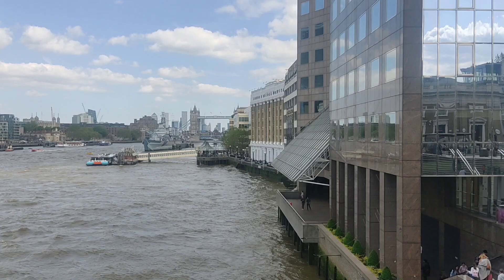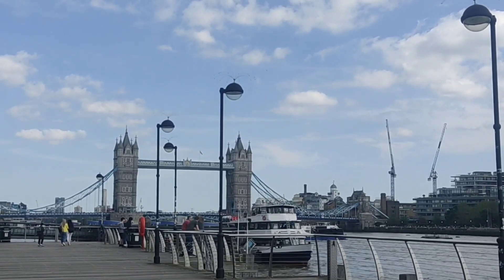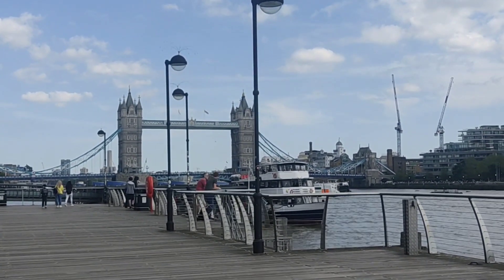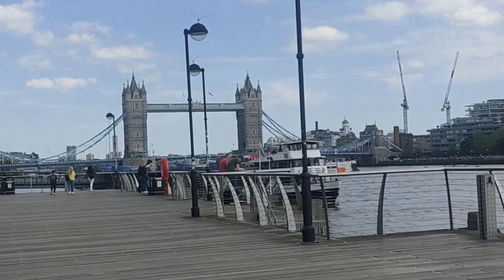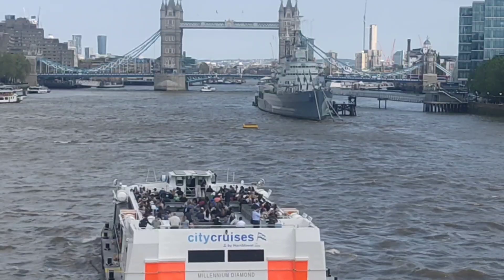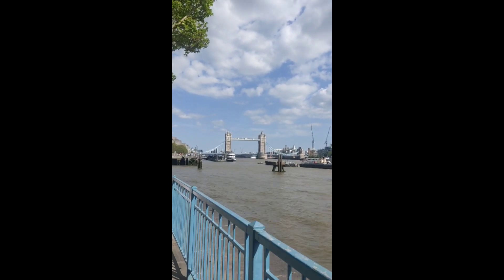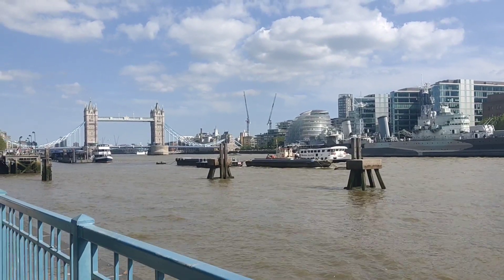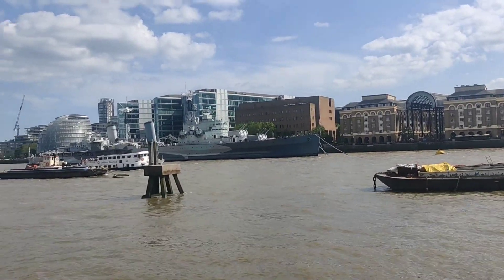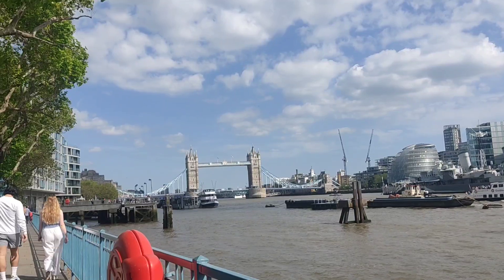Tower Bridge was built between 1886 and 1894. Designed by Horace Jones and engineered by John Barry with the help of Henry Mars Bernal. It covers the River Thames close to the Tower of London and is one of the five London bridges owned and maintained by the Bridge House Estates, a charitable trust founded in 1282. The bridge is considered a main tourist attraction in London.